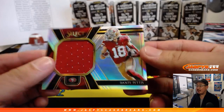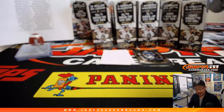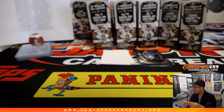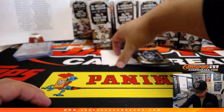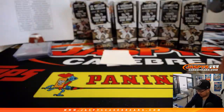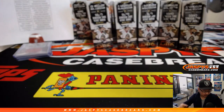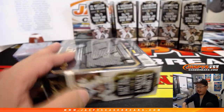Clay Matthews. And we've got Dante Pettis relic for the Niners, 87 out of 99. That'll be for Anthony P., San Francisco 49ers. Carry-on Johnson to 199. And then the next box.